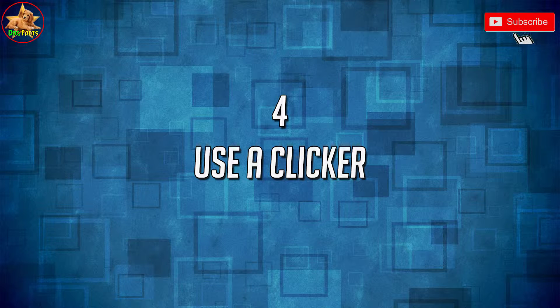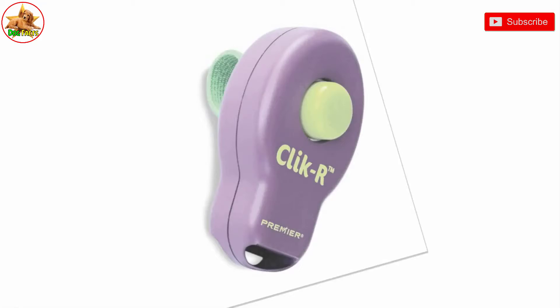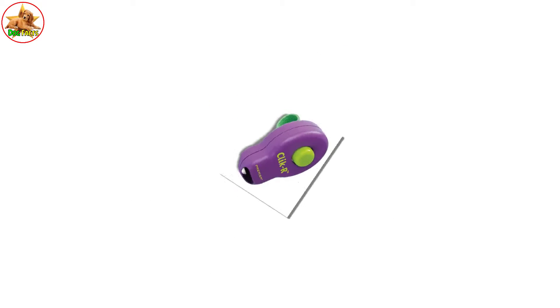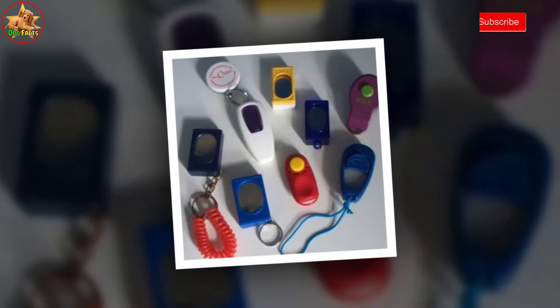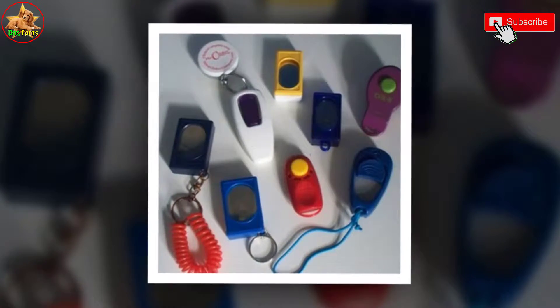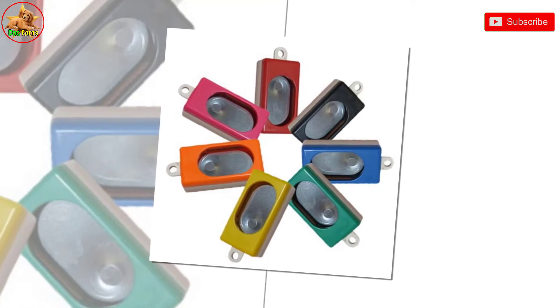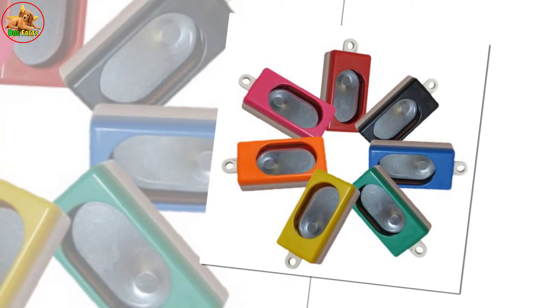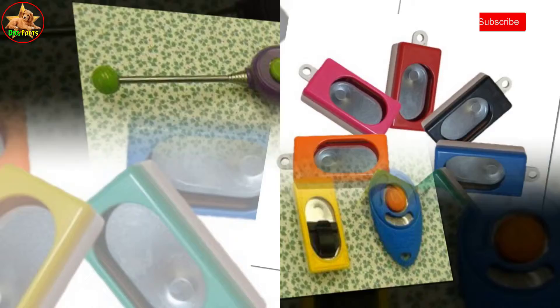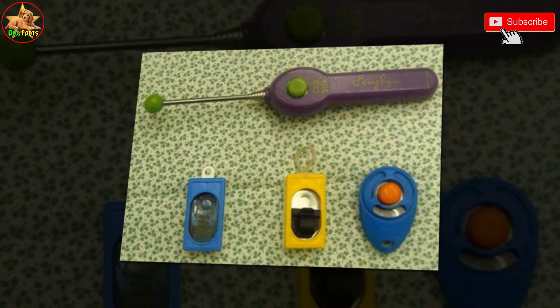4. Use a clicker. Clickers are an effective way to reinforce your puppy's good behavior and let him know that a treat is coming. It is important to reward your puppy's good behavior right after he has performed it, but it is not always possible to do so. Using a clicker in your training sessions helps you to reinforce good behavior even when you do not have a treat on hand. Start by teaching your puppy to associate the sound of the clicker with getting a reward.